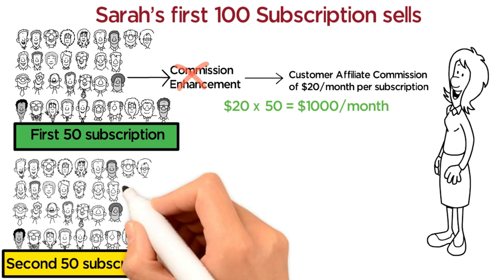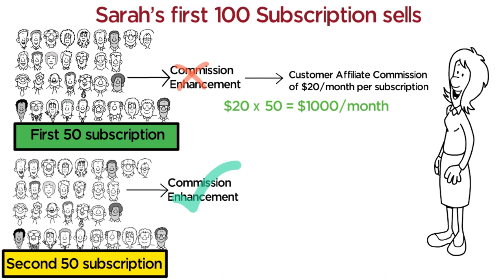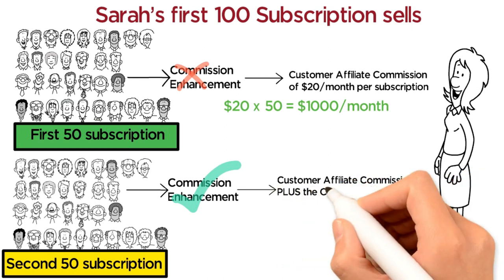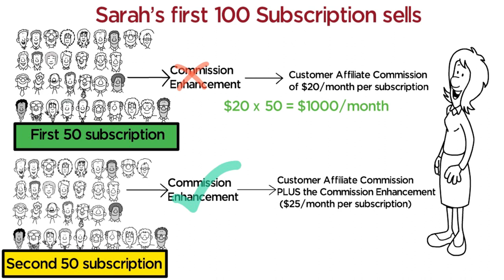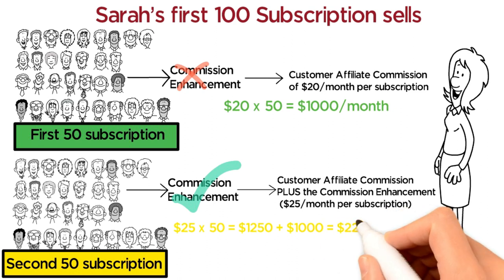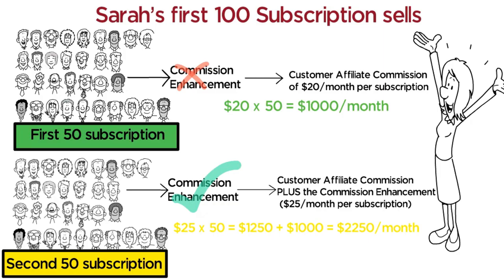For her second 50 subscription sales, she qualifies for the commission enhancement. So for sales 51 through 100, she will get the regular customer affiliate commission plus the commission enhancement, totaling $25 per month per subscription. So her combined income for her first 100 subscription sales will be $25 × 50 = $1,250 plus $1,000 = $2,250 per month.